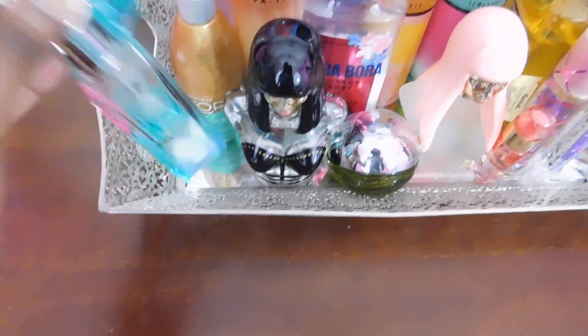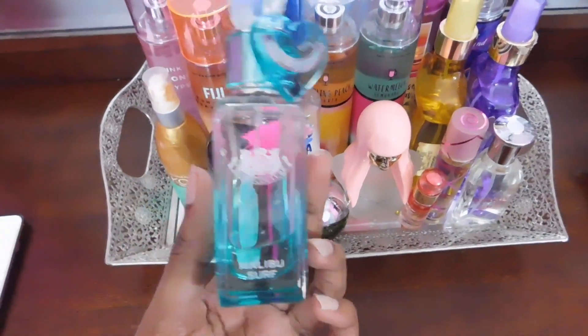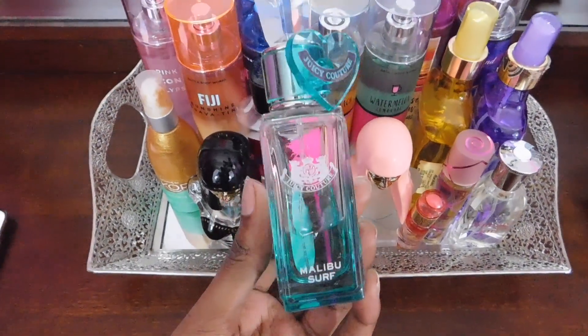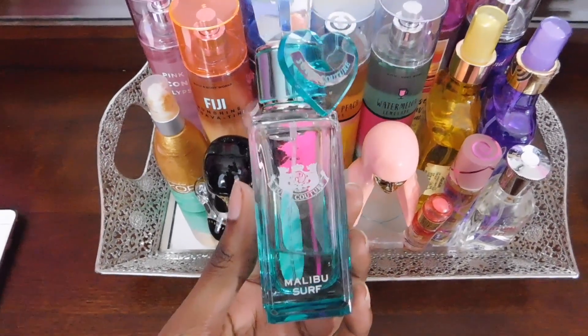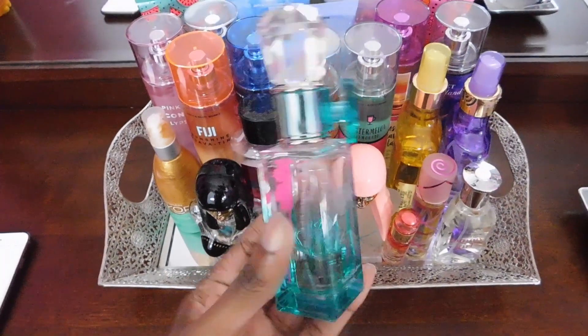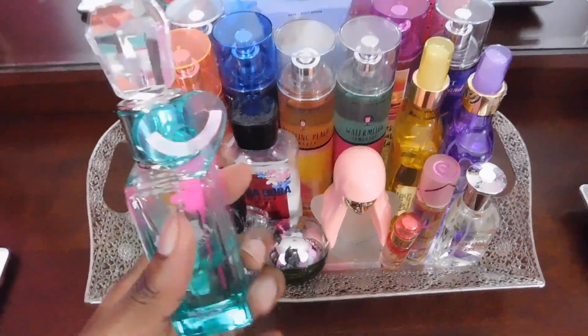Moving on, over here is my Juicy Couture Malibu Surf Perfume. This honestly smells really good. It has a fresh, exotic, and floral scent. It's definitely perfect for a beach day — really fresh and perfect to put on when you're going to a beach or a lake.